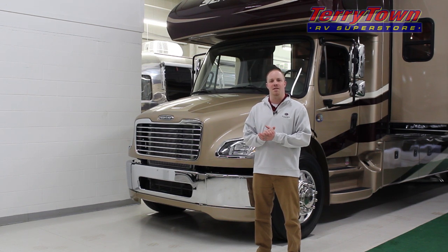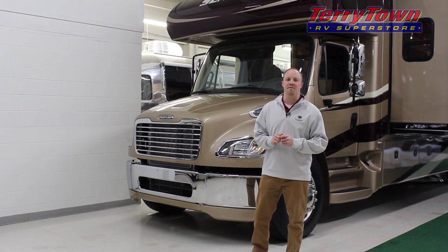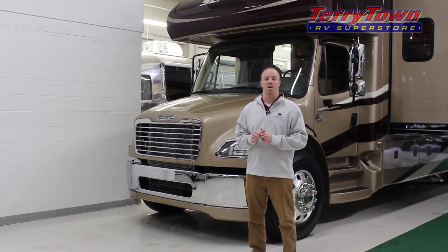This coach rides on a Freightliner chassis Business Class M2 and is powered by a 6.7 liter Cummins turbo diesel, which makes 340 horsepower and over 800 foot-pounds of torque.